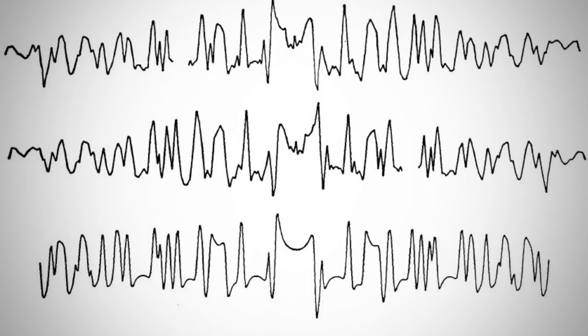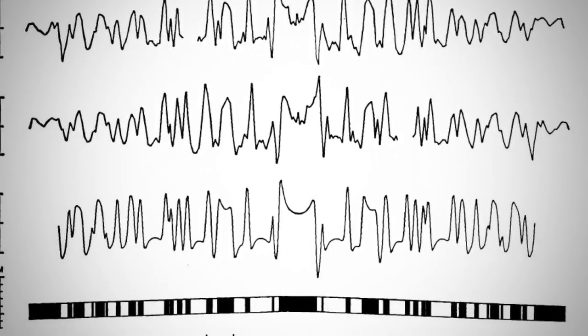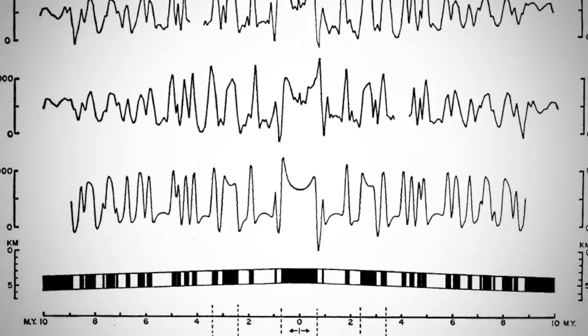It was like being struck by lightning. We had this magic key — this magic magnetic profile — which was perfectly symmetric with respect to the ridge axis, which is the line along which the separation of the plates was taking place.